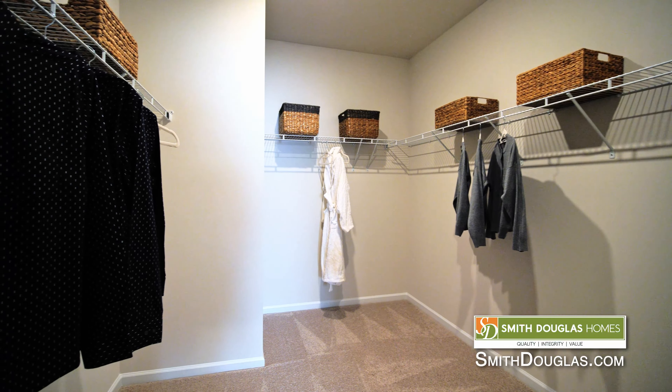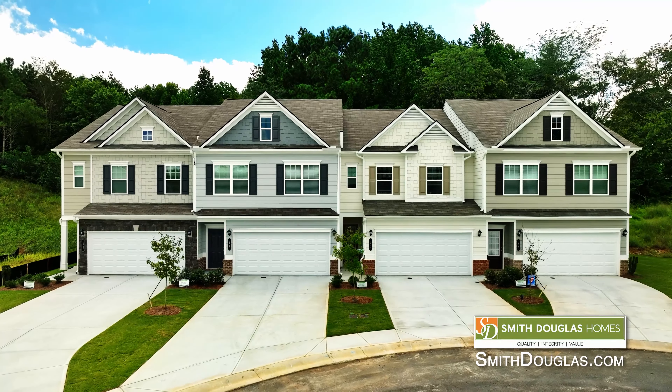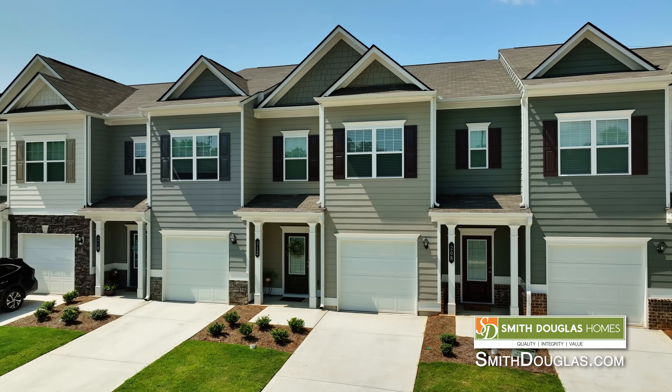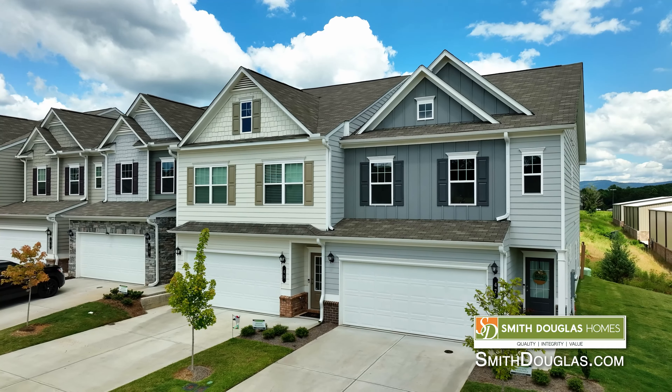Generally, townhomes are an affordable way to move into home ownership or to downsize. Smith Douglas Homes has townhomes across many areas — check out smithdouglas.com to find the one closest to you.